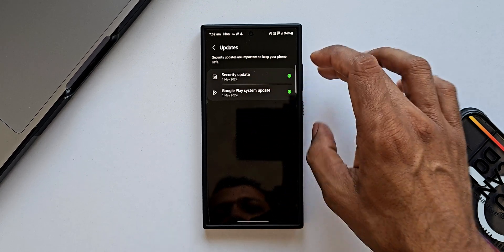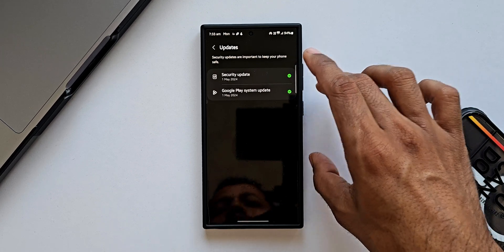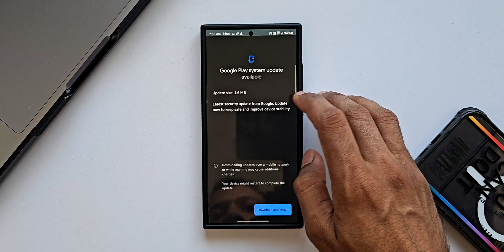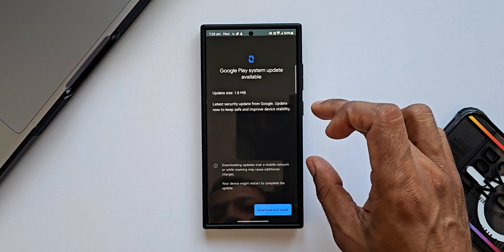I'm still waiting for the security update for the Galaxy S24 Ultra — I haven't received it yet. What we're going to do is check the Google Play System Update to see if that is available for June 2024. Tapping on it, we have got the latest Google Play System Update available, it is just about 1.6 MB. I'm not very sure whether this is for June or not.